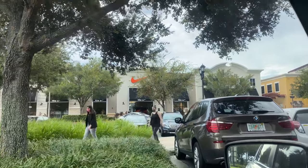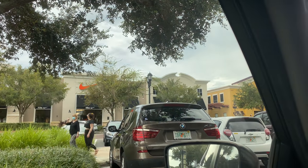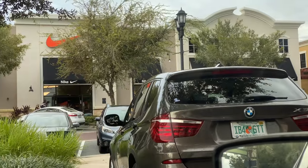Yo, we're pulling up to the Nike outlet in Winter Garden. We're almost there. Ain't nobody waiting. Doors are wide open. Look at that — you can see right in the building.